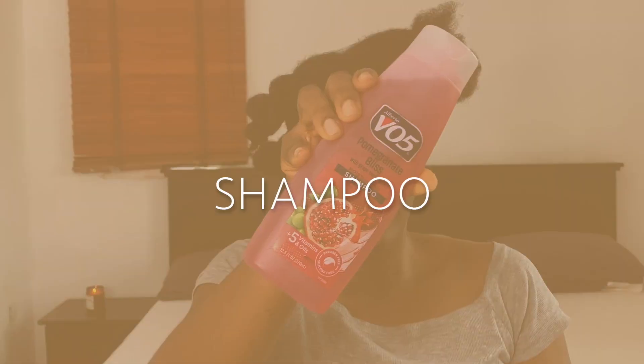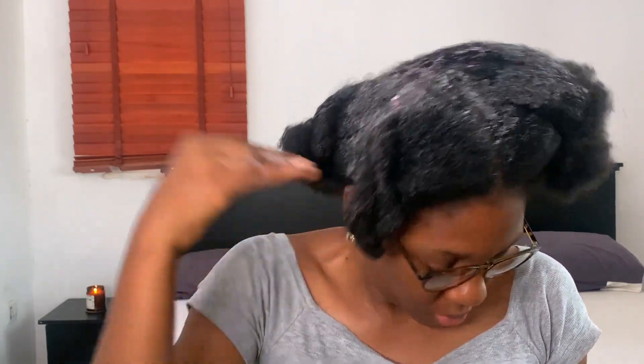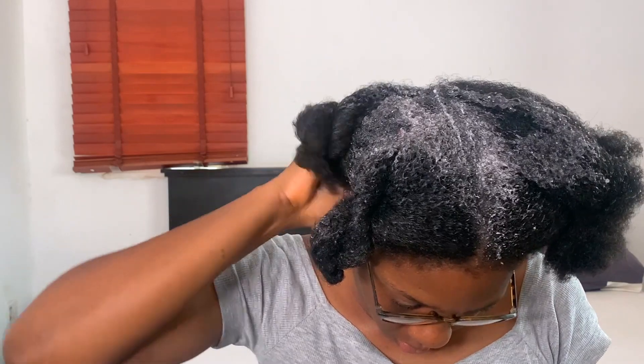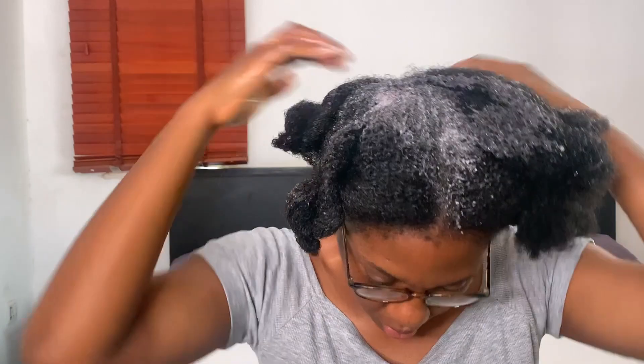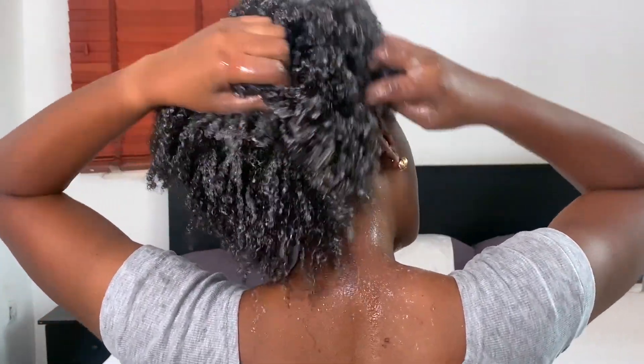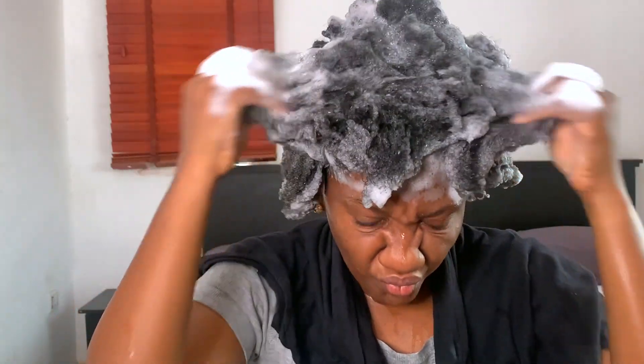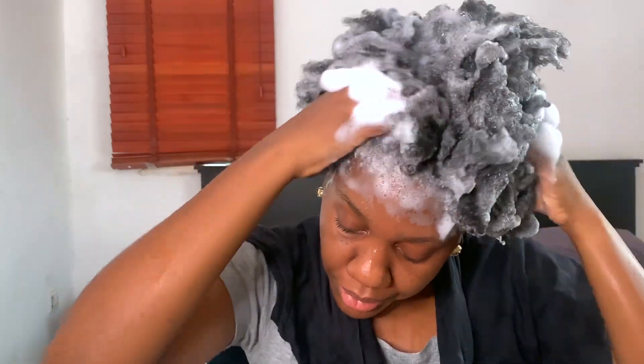We are finally done with detangling and I'm going straight into the washing process. I'm also using the VO5 shampoo. These two products are under 3,500 naira — how affordable is that — and they get the job done. The first stage of my shampooing is to get my scalp clean. I'm putting the shampoo just on my scalp to make sure my scalp is clean, then running the remaining product on my strands. The main focus here is to wash my scalp.